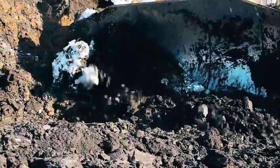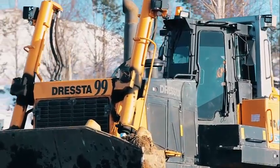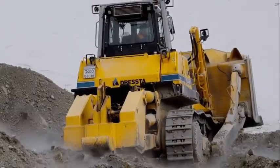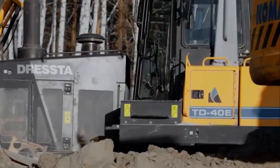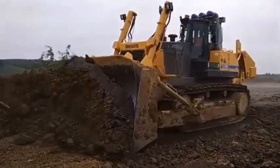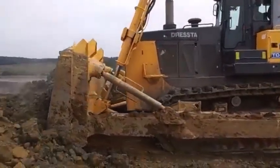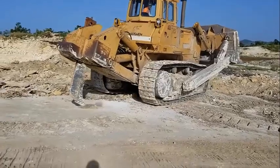The Dressta TD-40 is a heavy-duty bulldozer designed to perform in some of the toughest environments on earth. This robust machine has a variety of uses including forestry, construction, mining, and quarrying. The TD-40 is a crawler bulldozer that features a powerful diesel engine, heavy-duty undercarriage, and a spacious, comfortable cab. Due to its tough design and exceptional performance characteristics, this machine is built to handle big loads and severe working conditions.